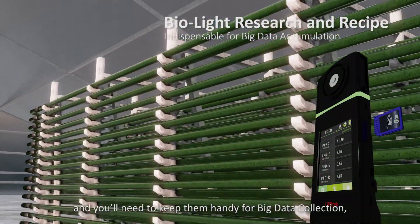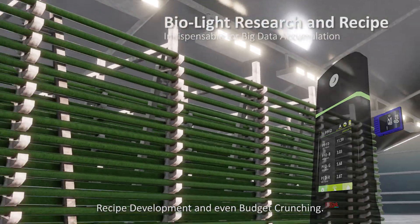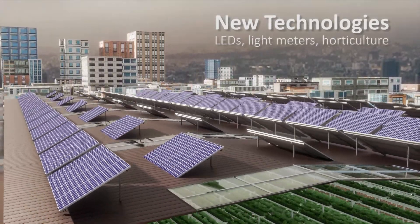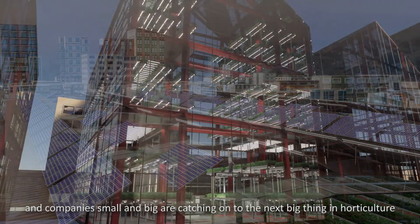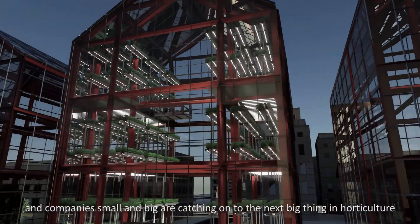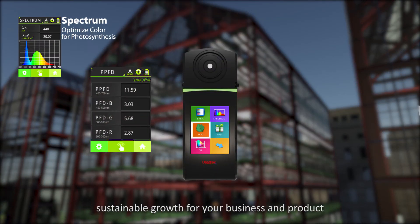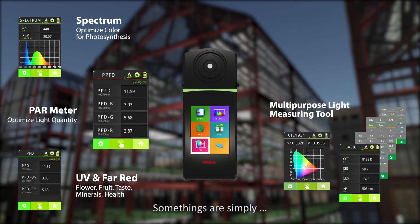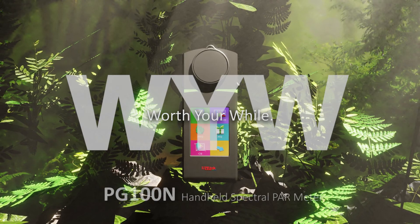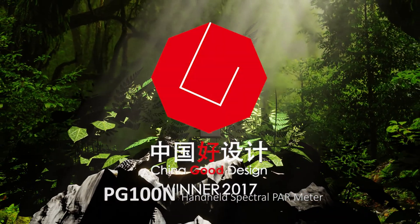Grow lights are about numbers, and you'll need to keep them handy for big data collection, recipe development, and even budget crunching. Grow lights are making a difference, and companies big and small are catching on to the next big thing in horticulture. The right equipment is essential to sustainable growth for your business and product. Some things are simply worth your while — the PG-100N handheld spectral PAR meter.